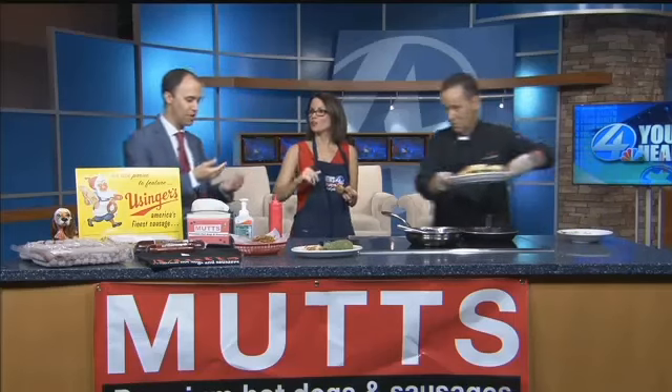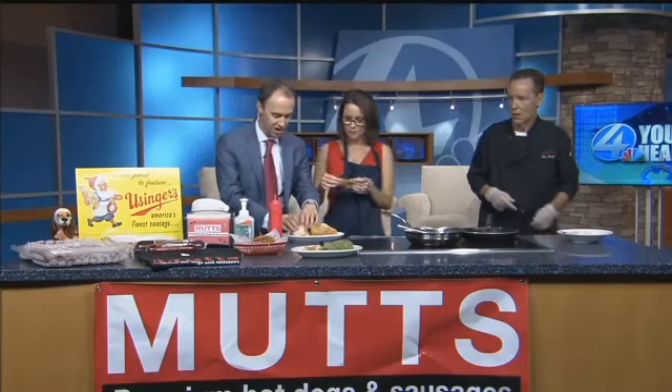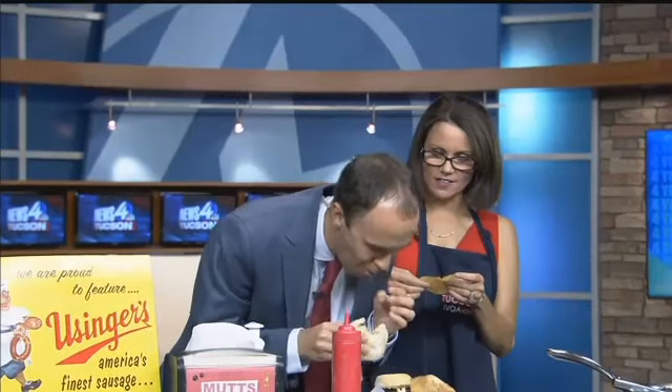You want to try this? Let's do it. And this recipe, by the way, is at KVOA.com. What do you think? That's a winner. You know what would go with this? A little bit of football. That is a game day meal right there.